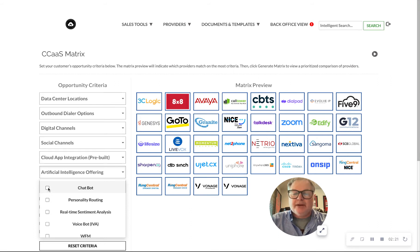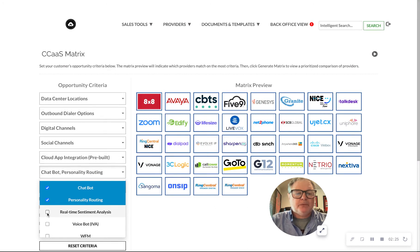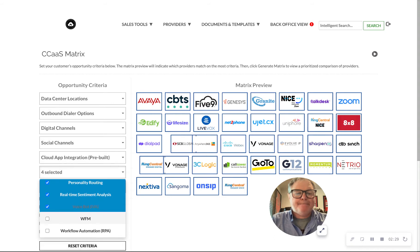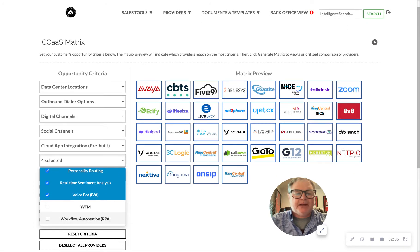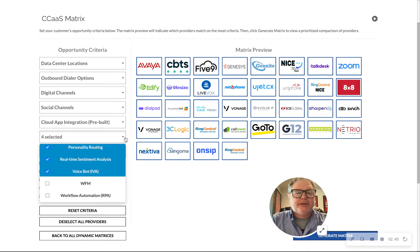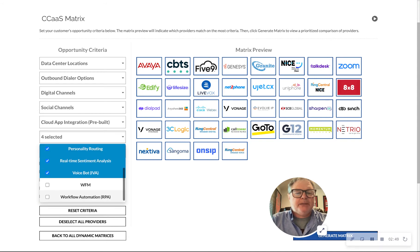We're going to look for a vendor that has chatbot, personality routing, real-time sentiment analysis, and a voicebot. Workforce management to me is not chatbot or AI, so I'm not going to fill out anything there. Same for workflow automation — those aren't solutions on the AI side.